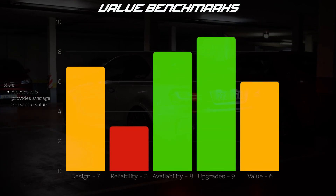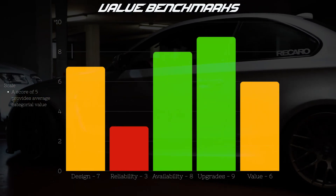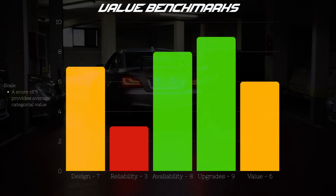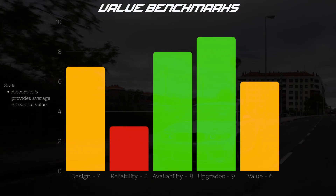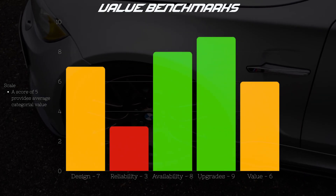So where does the N54 rank on my is-it-worth-it scale? In my opinion, the N54 is definitely worth your time as a car enthusiast. But even though I own an N54 and I really like this engine, it is not an across-the-board recommendation. What really limits the N54 in my eyes is its problematic reliability record. But if you have the money, time, and patience to deal with those issues, the N54 might just be your new favorite engine.